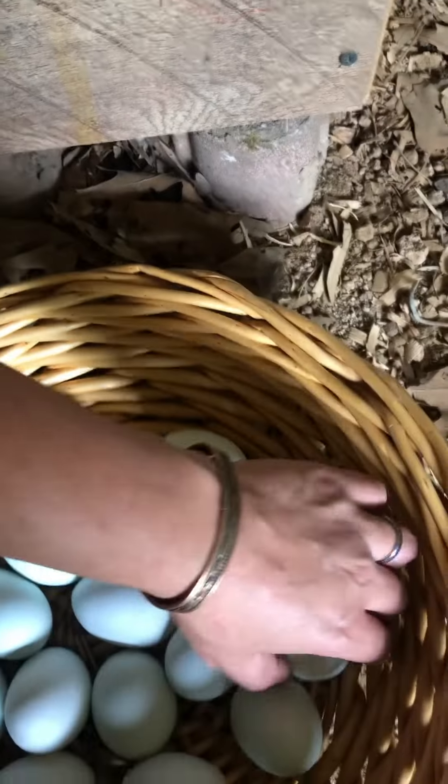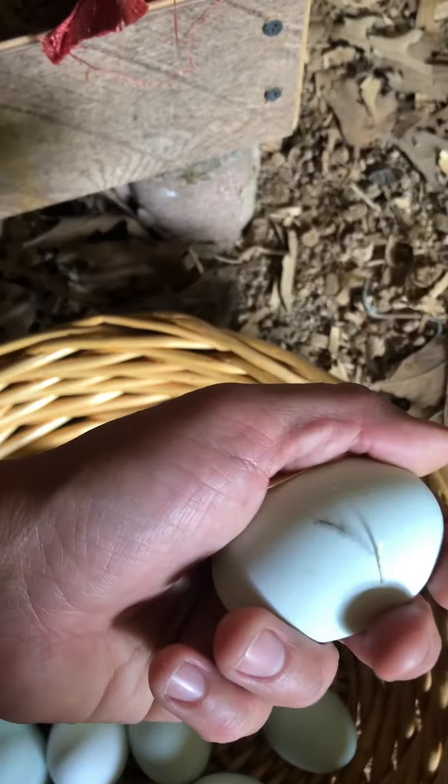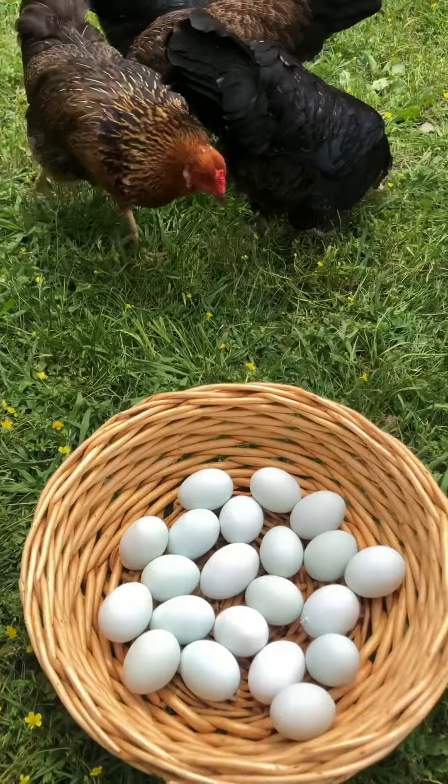I used to go easter egg hunting every day for eggs. By the way, the egg that she laid is so warm, and it dried off real quick. I got these girls forming good habits and I'm very proud of them.